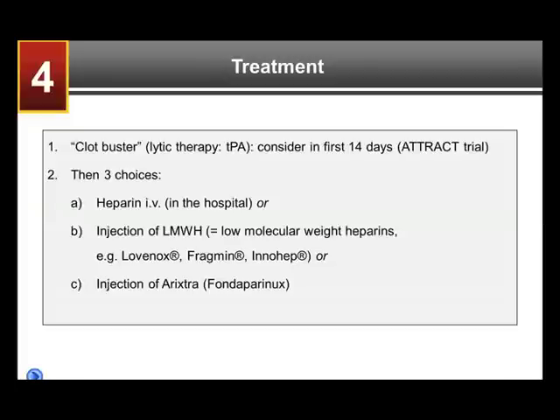The mainstay in the acute setting — the first few days after diagnosis — is one of three choices. First, IV heparin, which has to be given in the hospital. If the DVT is extensive, the patient has a lot of pain and immobility, we typically admit the patient. Second, we can give low molecular weight heparins — drugs like lovenox or enoxaparin, fragmin or innohep — injected once or twice daily. These can be given as an outpatient if symptoms are only moderate or mild, for both DVT and PE, and the patient can manage at home with support.